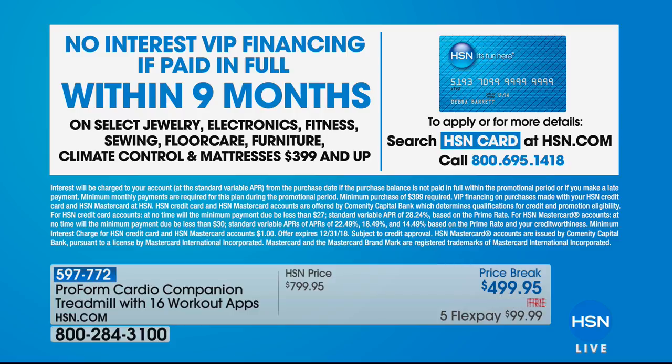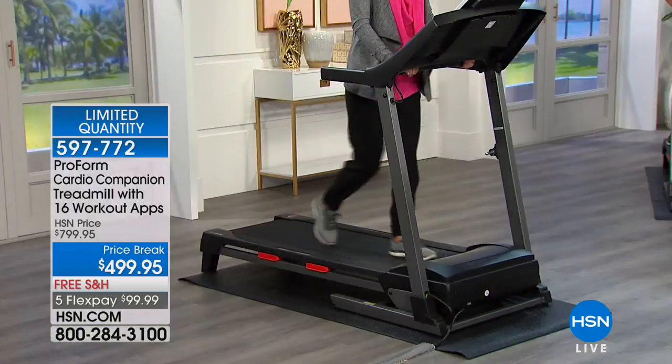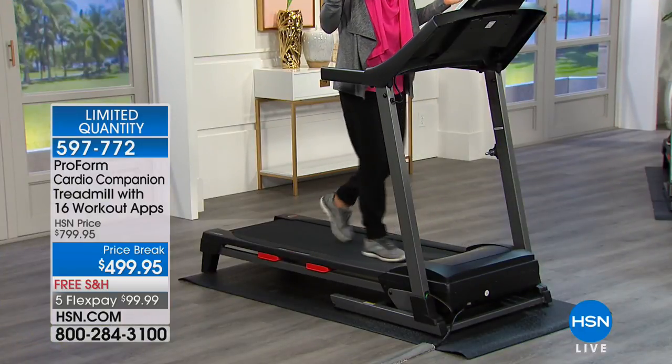That comes down to about $55 a month — for about the price of a gym membership, you could actually own the gym. You could have your own gym with that treadmill, always available, whether it's 2 in the afternoon or 2 in the morning. It's our number one brand here at HSN.